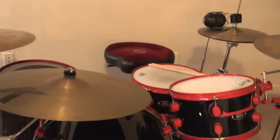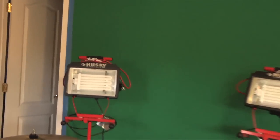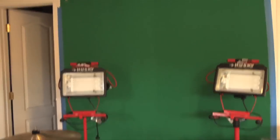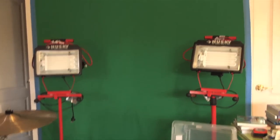This is my green screen setup. I don't use it that much, but when I do, it looks really awesome, because I have those lights from Home Depot. They're like $10, $20 each, and it's just a nice setup.